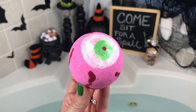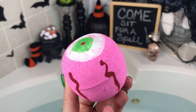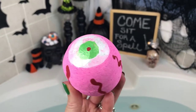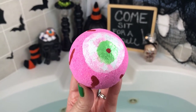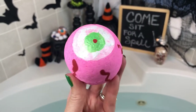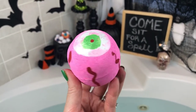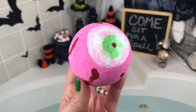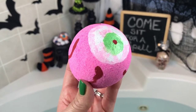Today I have a bath bomb from Mad and Mac called Zombie Mommy. It's really cute — I've had this one for a while but wanted to save it for Halloween. It kind of goes with the little eyeball witch theme. This one is scented in red pomegranate, peach, apples, peony, osmanthus, and marigold. It's really pretty and feminine — it smells like a body spray from Bath and Body Works or Victoria's Secret.